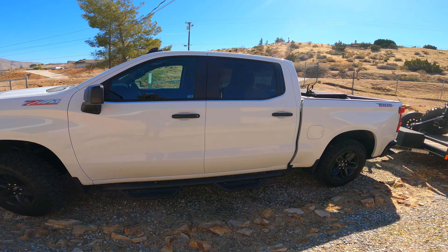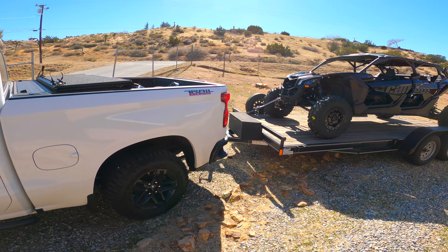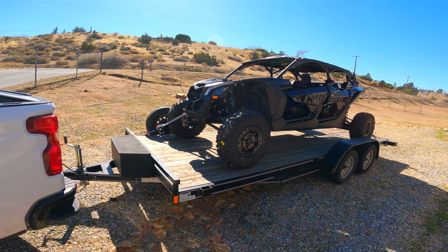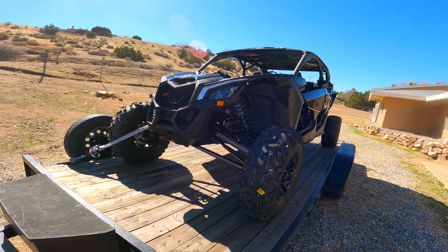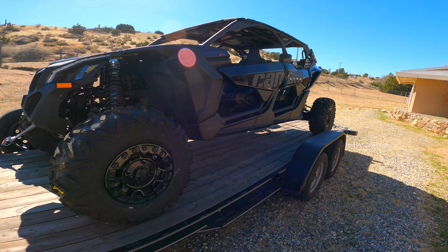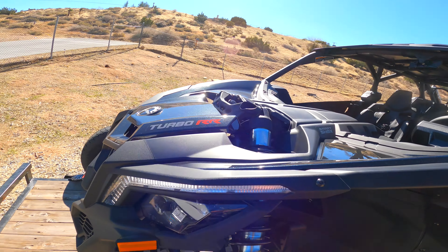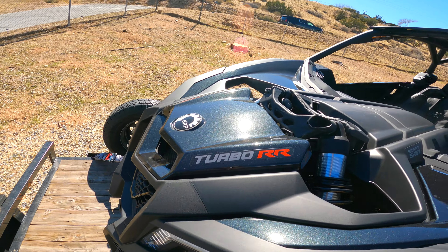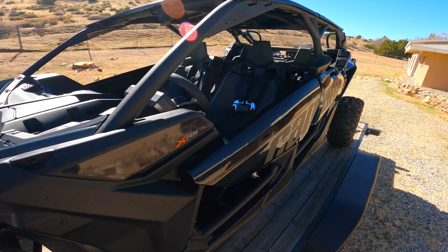There's our 2021 Silverado, and hitched up to the back of it is the 2021 triple black Can-Am Maverick X3 Turbo RR with the smart shocks. Let's see how it goes, let's see how it rides.